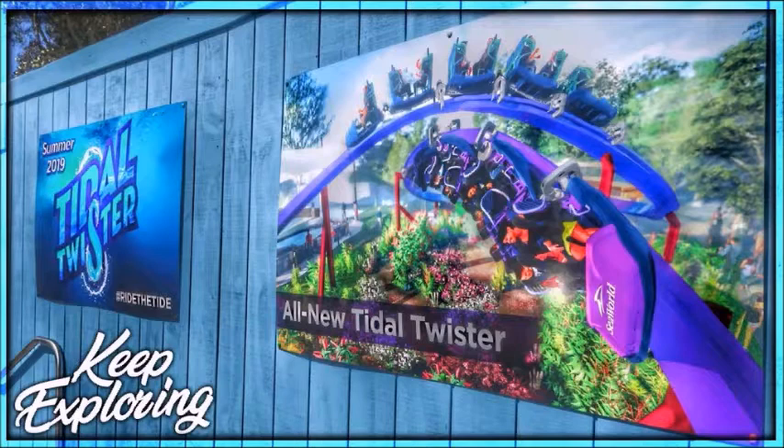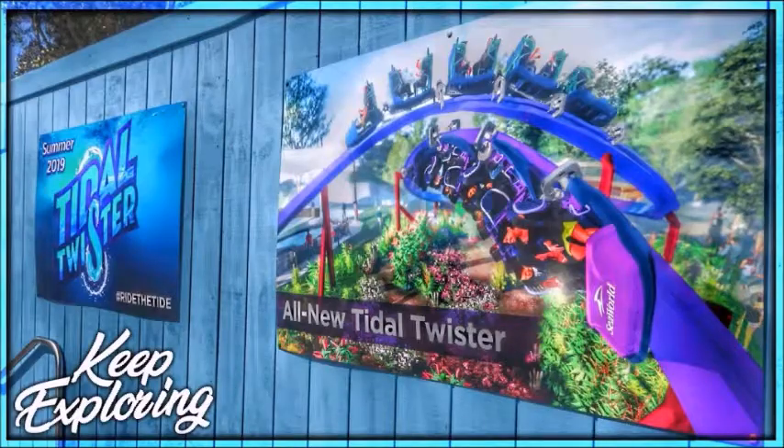What do you guys think about Title Twister coming in 2019? It's not really a high-thrilling ride, but let us know your thoughts in the comments below. Hope you enjoyed this — comment, subscribe, give this video a thumbs up, and stay tuned for more. I'll catch you guys next time.